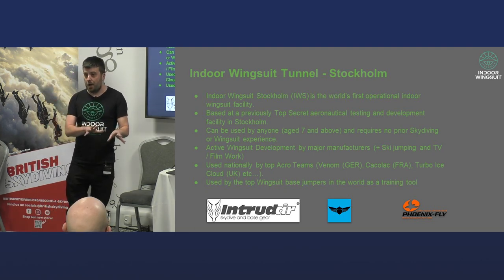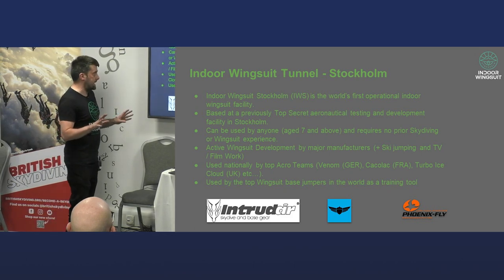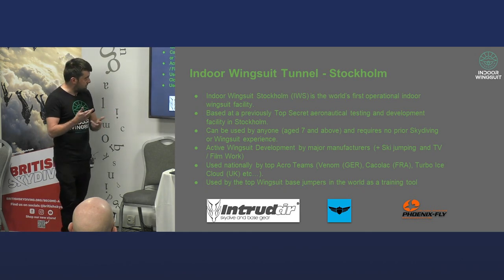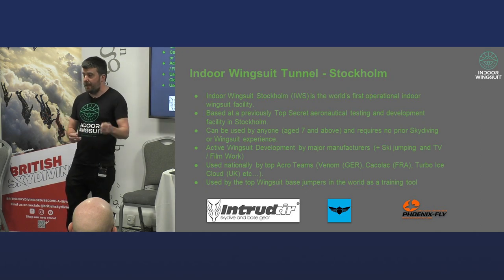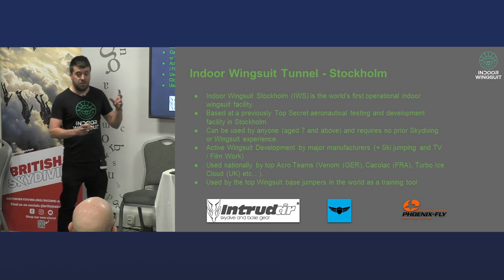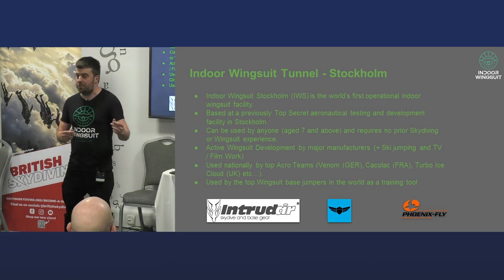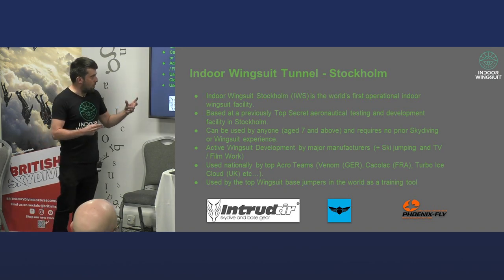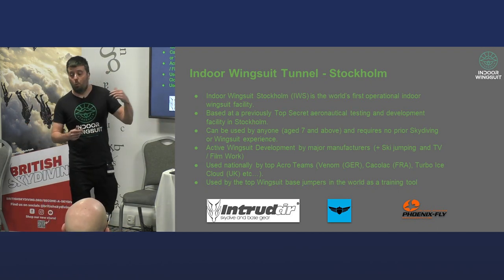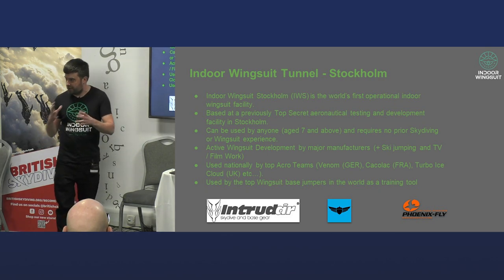You don't have to have any prior skydiving experience, any prior wingsuit experience, or any prior tunnel experience. You can just go. When we're not doing that, we actually have some other interesting side components. The tunnel is used by every major wingsuit manufacturer you can think of as a development and testing site. We do some amazing design and development work. We also have a little side business in ski jumping — a lot of Olympic commissions for countries will use the indoor wingsuit tunnel as a centre for training ski jumping. We also get involved periodically in TV and film work.